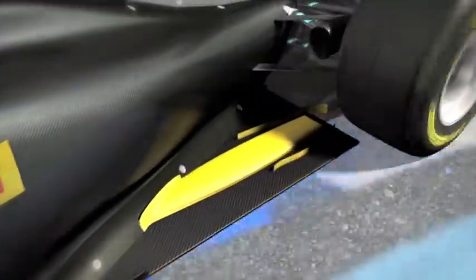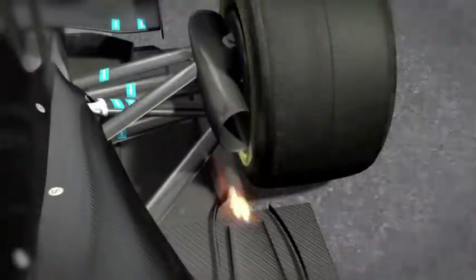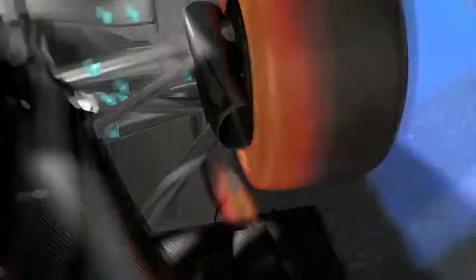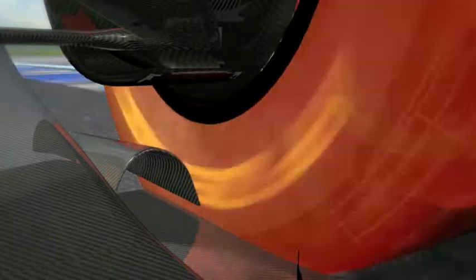A second and more aggressive solution specifically channels the gases down the length of the car, where the exhaust outlets are incorporated into the floor just in front of the rear tyres. This means that the gases hardly get the chance to cool down before they are ejected from the car, only centimetres from the rear tyres. The shoulder of the tyre is particularly affected, as it is subjected to a heat spike of 150 degrees.